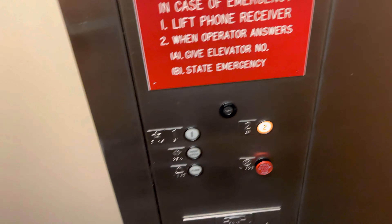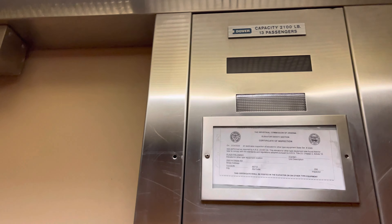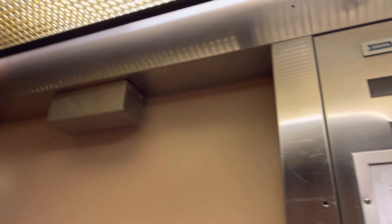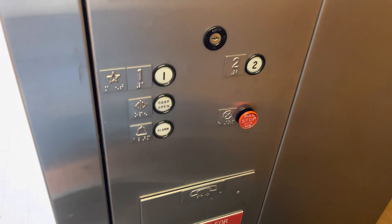Let's go to two. Here are two. I like the bell. ADA compliant thumb.